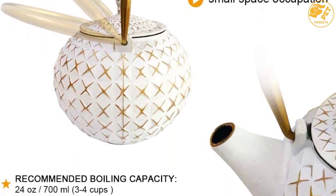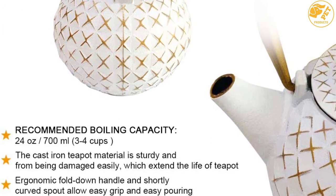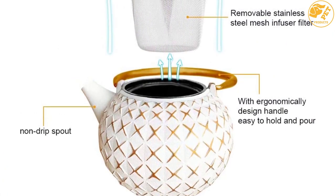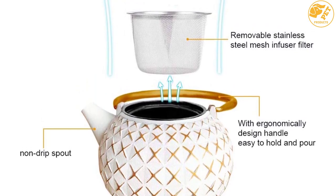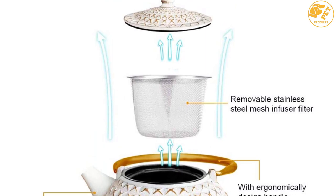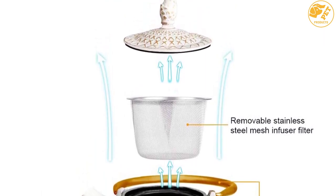The weight of the iaxcee cast iron teapot is around 3.03 pounds, and its dimensions measure 6.3 by 6.2 by 4.9 inches. The teapot retains and distributes heat evenly. To prevent corrosion, it features an enamel coating. You can place this kettle directly on your electric burner or gas stove. It is one of the best vessels for tea brewing.